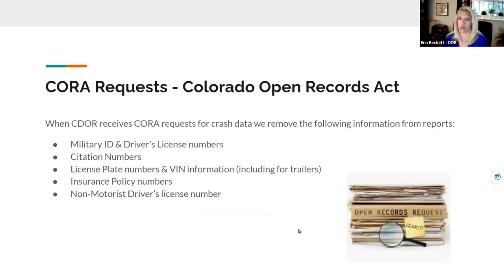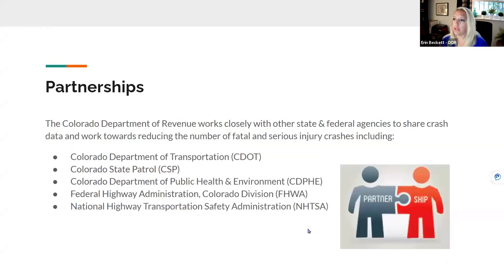The Department of Revenue also receives CORA requests — Colorado Open Records Act requests for crash data. When we receive these, we remove military ID and driver's license numbers, citation numbers, license plate numbers, VIN information including trailers, insurance policy numbers, and non-motorist driver's license numbers. The Colorado Department of Revenue works very closely with other state and federal agencies, including CDOT, Colorado State Patrol, the Colorado Department of Public Health and Environment, the Federal Highway Administration, and the National Highway Transportation Safety Administration. All of us share the same goal: to reduce the number of fatal and serious injury crashes on roadways.